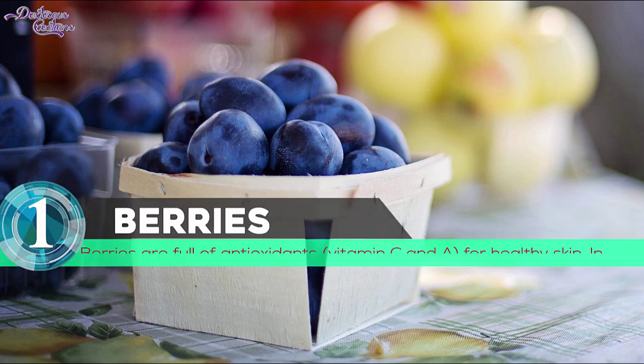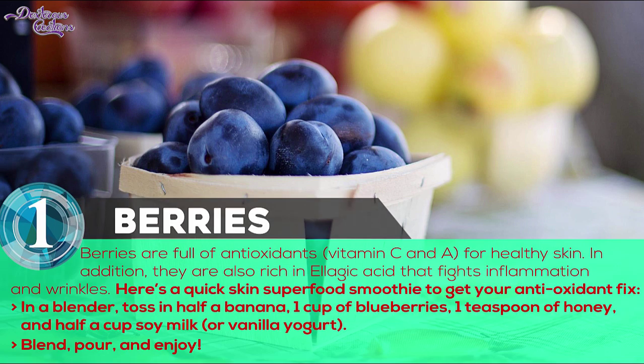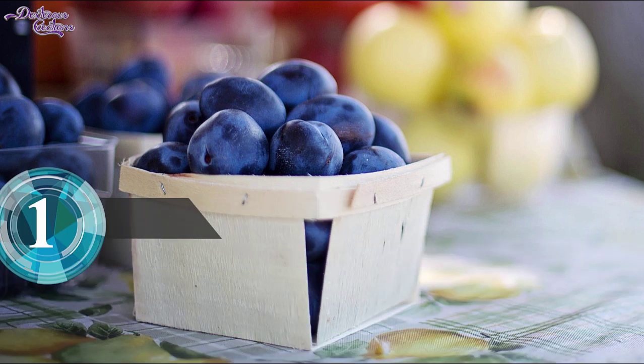Number 1: Berries. Berries are full of antioxidants for healthy skin. In addition, they are also rich in ellagic acid that fights inflammation and wrinkles. Berries can be incorporated in a multitude of ways, from breakfast oatmeal to mid-afternoon snacks to smoothies. Here's a quick skin superfood smoothie to get your antioxidant fix.